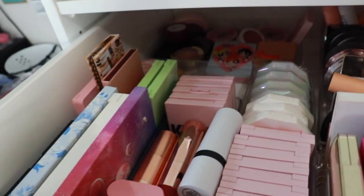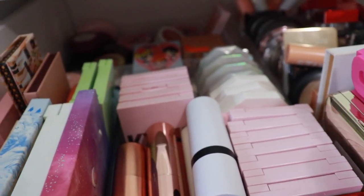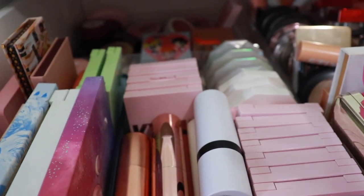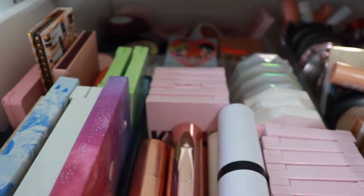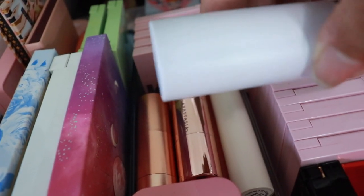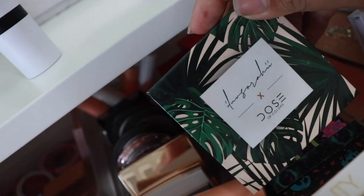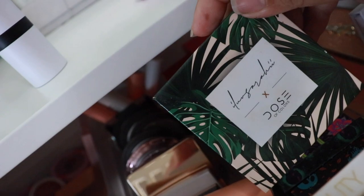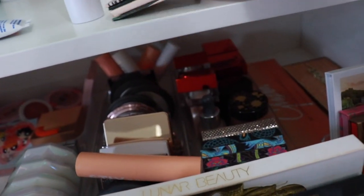First things first, I know it's a little bit dark but bear with me. I'm going to try to do older makeup or stuff I haven't touched in a while or newer stuff I haven't used at all. For blush, I'm going to go in with the Makeup by Mario blush because I've never used it. For highlighter, I think I'm going to go in with the Dose of Colors I Love Sarahi collection. This was definitely one of my favorites when it first came out and it's super old, so I want to grab that one.